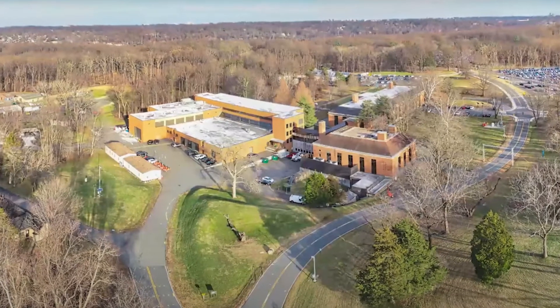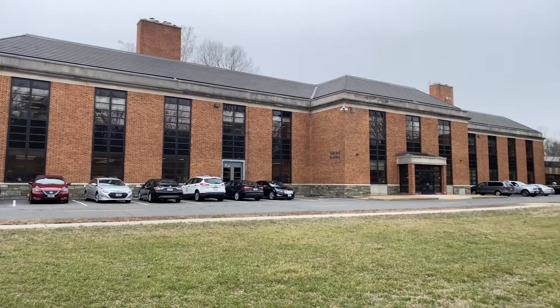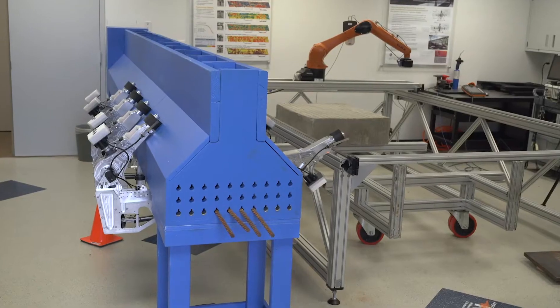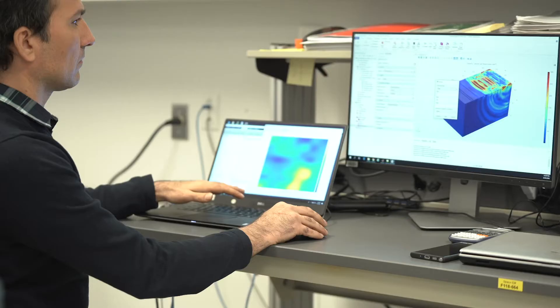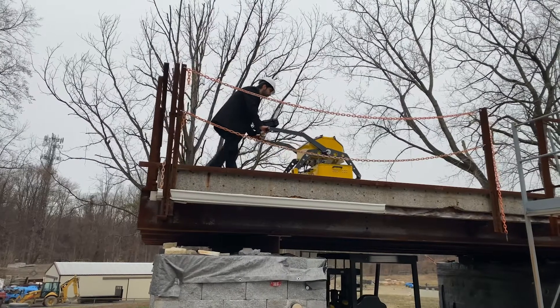The Turner Fairbank Highway Research Center is the research arm of the Federal Highway Administration, located in McLean, Virginia. One of its laboratories, the Non-Destructive Evaluation or NDE Center, conducts research and development on advanced sensing technologies and testing and evaluation techniques to assess the condition of highway infrastructure assets such as bridges, pavements, and tunnels without impairing their future use.